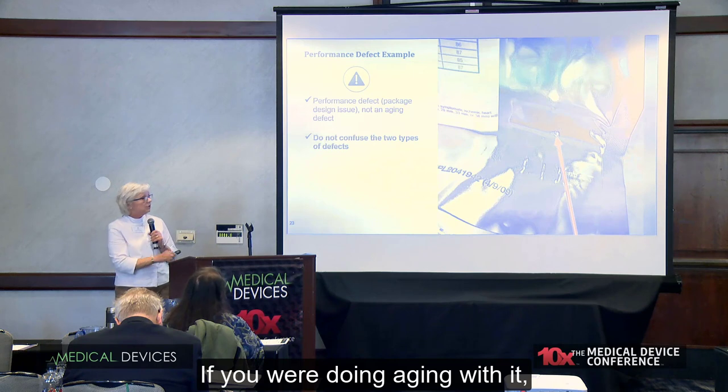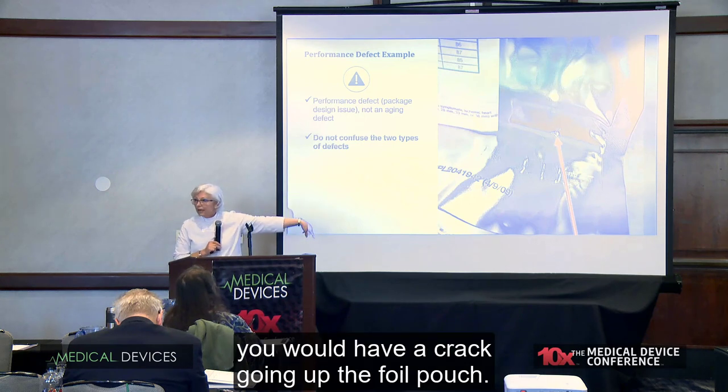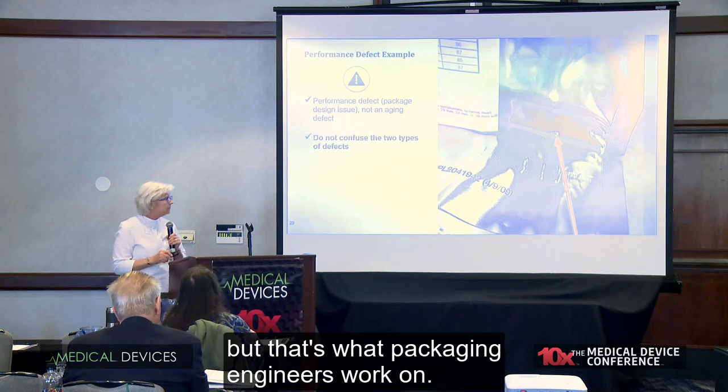When working on performance testing and aging tests, you have to make sure you don't get those defects confused. This was a performance problem — the IFU actually punctured a hole in the pouch when it was doing vibration. That's a design problem found from a performance test. If it were an aging problem, you would have a crack going up the foil pouch. It's hard to keep those different types of defects separated, but that's what packaging engineers work on.